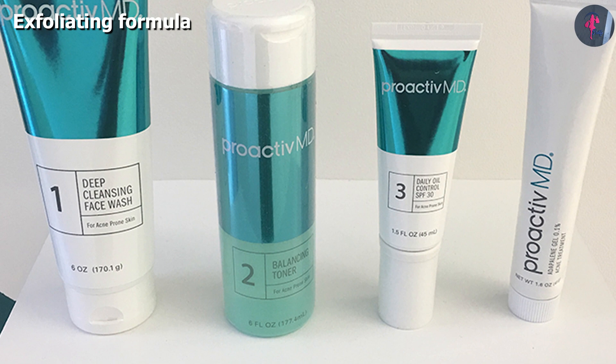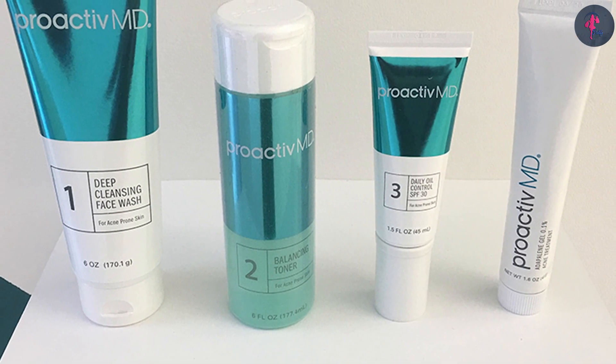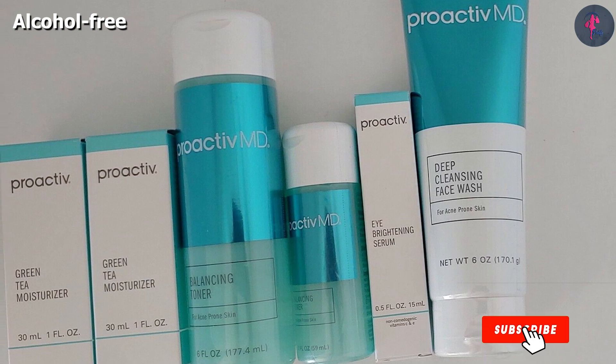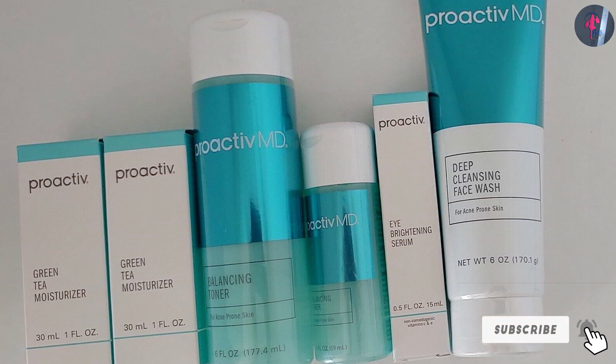This potent formula is free of alcohol and does not strip the natural moisture of your skin. It leaves your skin fresh and revitalized post-application. Moreover, the witch hazel in the formula soothes inflamed skin and calms itchiness and irritation.